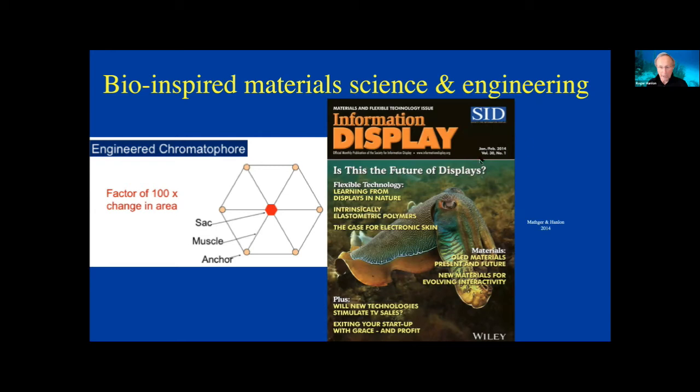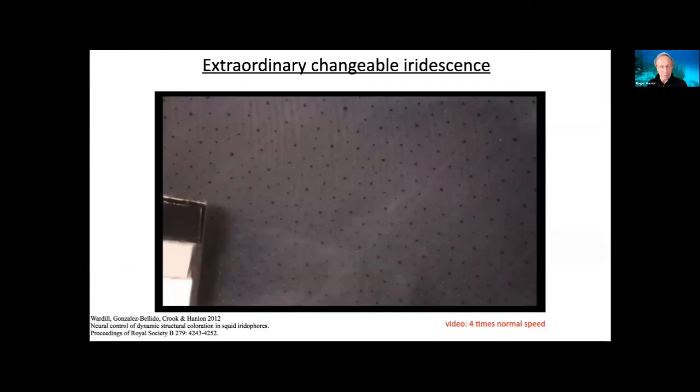Lydia Madger and I were asked seven years ago to write an article in an information display technology magazine — a first for us as biologists. Someone way out there seemed to be reading our papers. The question posed was: is this the future of displays? There's a picture of the giant Australian cuttlefish — learning from displays in nature. There's a lot of activity in this field now, with people looking for models to change appearance, even displays, much less fabrics and other equipment.